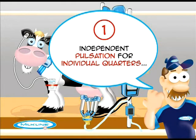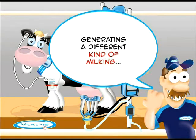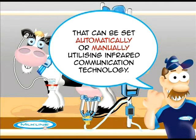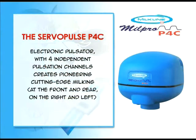A controlled milking with independent pulsation for individual quarters, coupled with the new distributor with four independent lines of pulsation, generates a different kind of milking that can be set automatically or manually, utilizing infrared communication technology. The ServoPulse P4C electronic pulsator with four independent pulsation channels creates pioneering, cutting-edge milking at the front and rear, on the right and left.